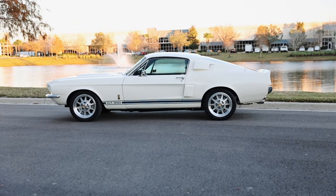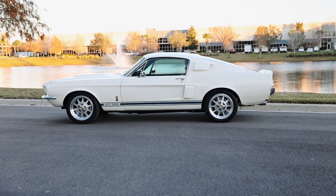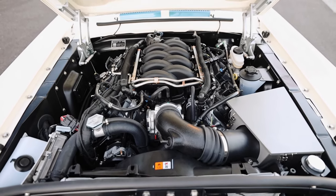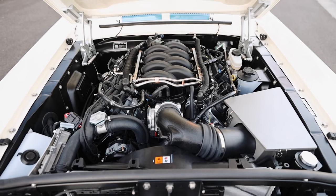This is a really exciting milestone for us at Revology Cars. It took us eight years to build the first 100 cars, but only two years to build the next 100 cars.